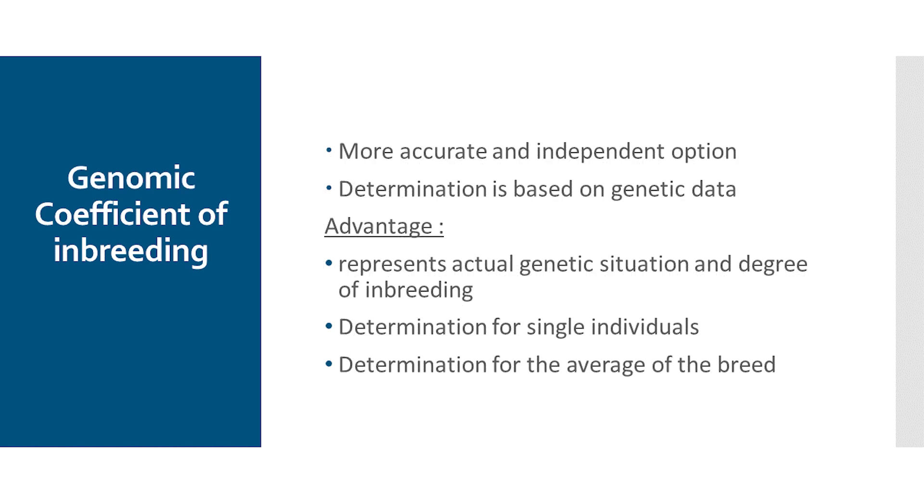What is the advantage of a genomic COI value? Firstly, it is a much more accurate and completely independent method of calculating inbreeding. We have genetic markers that we focus on, not information from pedigrees. What matters are the genetic markers of a dog that we have analyzed — we look directly into the dog and see the actual genetic situation, the degree of inbreeding.